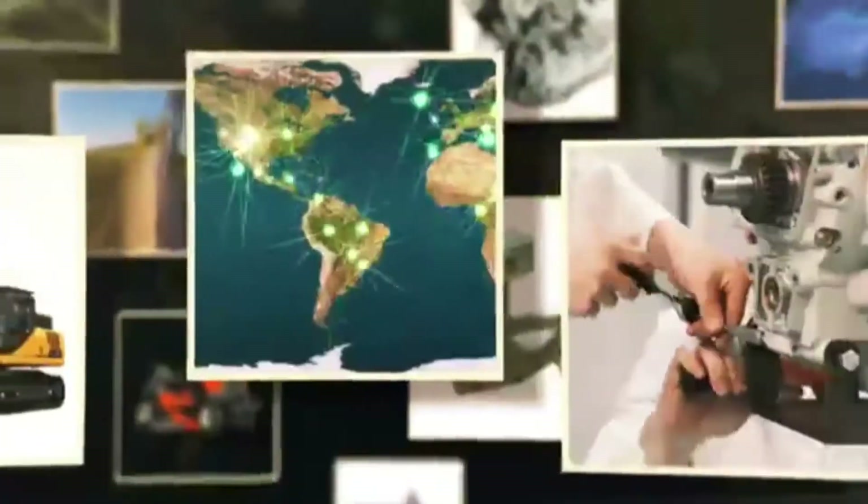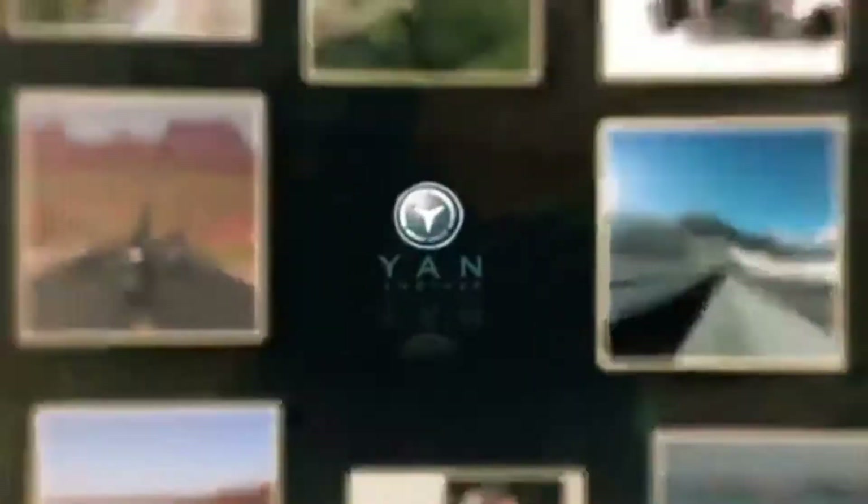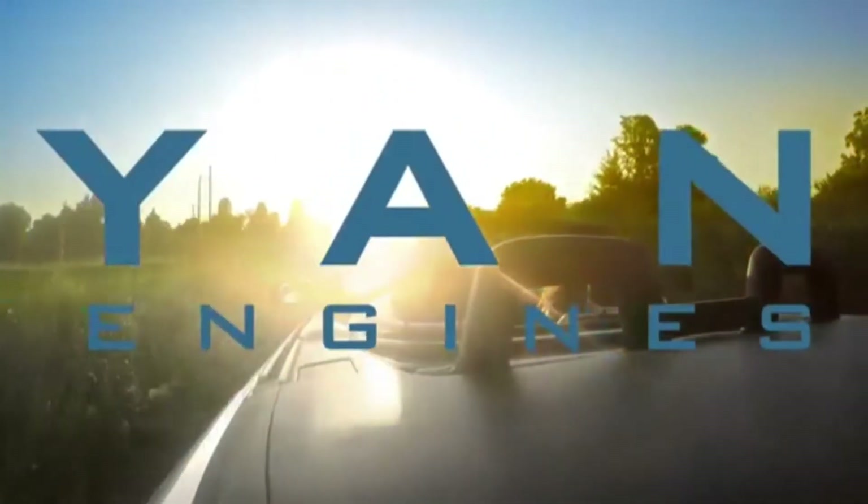Can you imagine a world where every combustion engine, from mopeds to cargo ships, burns cleaner? If you're like me, this is the world you'd like your kids to grow up in, right? The technology is here. The time is now. The revolution begins with the D-cycle piston from the creative minds at Yan Engines.